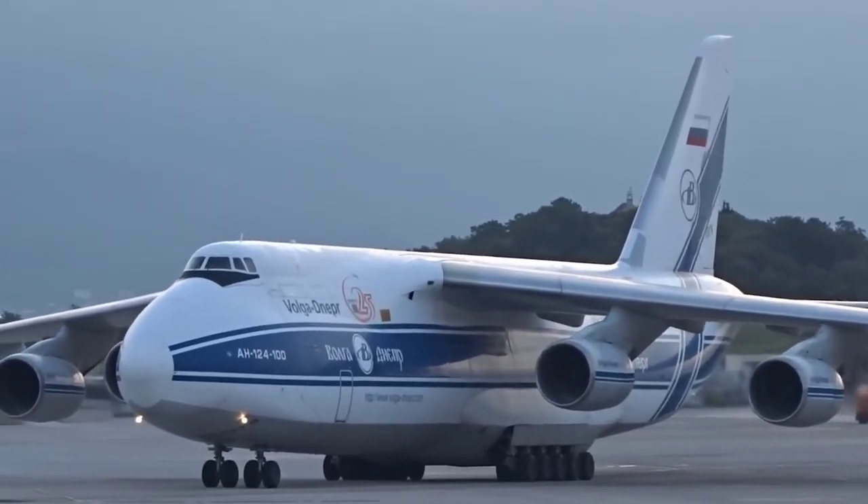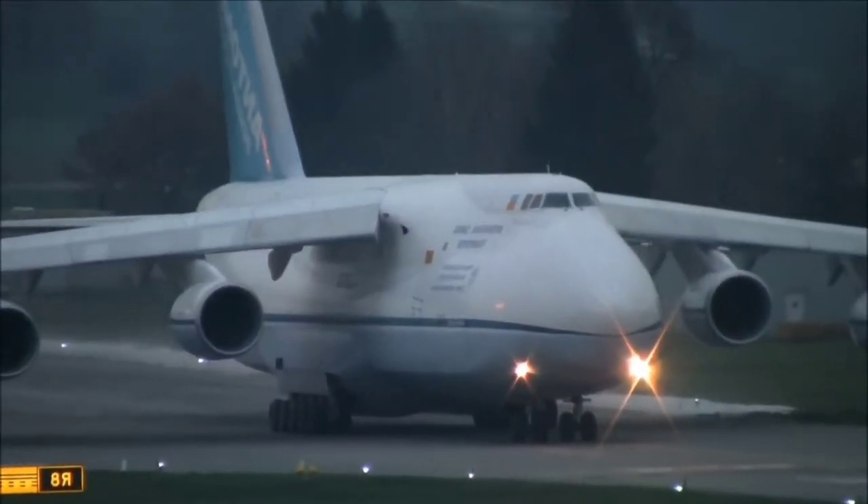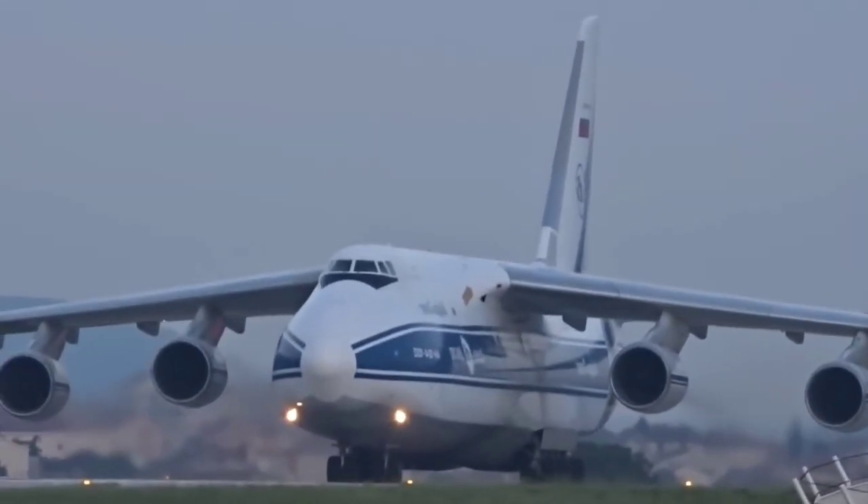Additionally, this aircraft has multiple tires. It measures 226 feet in length and has a wingspan of 240 feet, meaning that its wings are larger than its length.